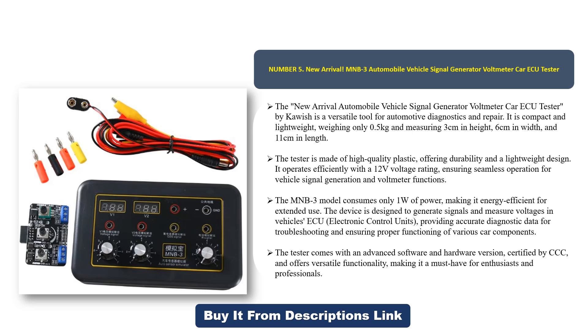The tester is made of high-quality plastic, offering durability and a lightweight design. It operates efficiently with a 12V voltage rating, ensuring seamless operation for vehicle signal generation and voltmeter functions. The MMB3 model consumes only 1W of power, making it energy efficient for extended use.